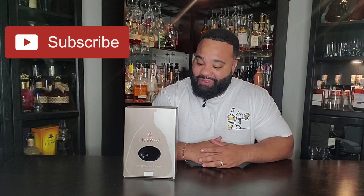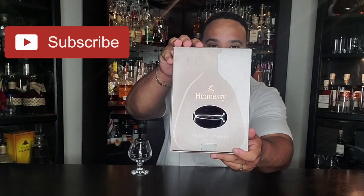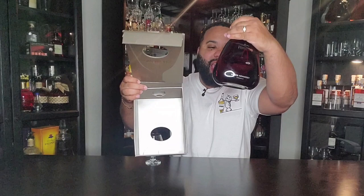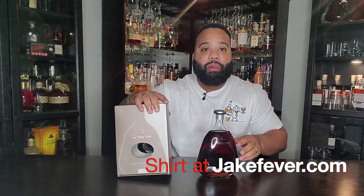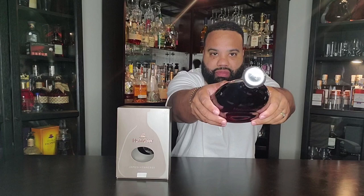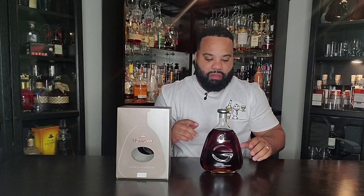Without further ado, Jake fever popping up that James Hennessy. Check this out — it comes in a dope gray box like this, and guess how it opens: from the bottom. I thought that was tight. It's a big fat liter bottle right here, and I think you can only get this in international airports and duty-free areas. Check out that bottom — it's a unique design unlike anything I've ever seen.